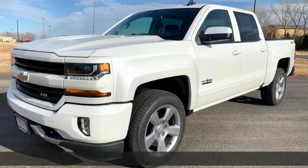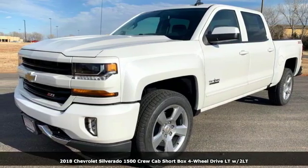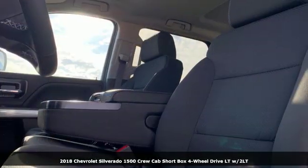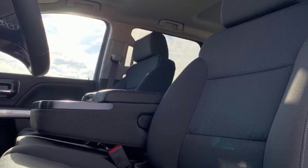Here's a new 2018 Chevrolet Silverado 1500. There's more than a century of ingenuity and significance in every Chevy. It comes with great features you'll love.